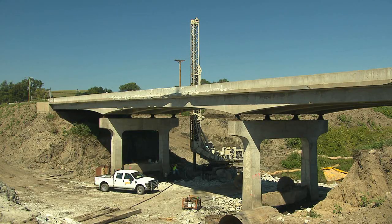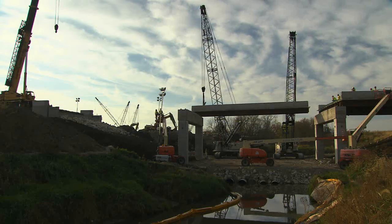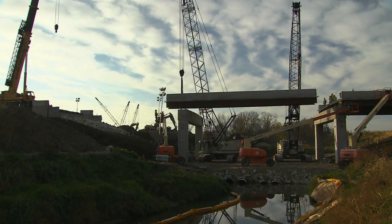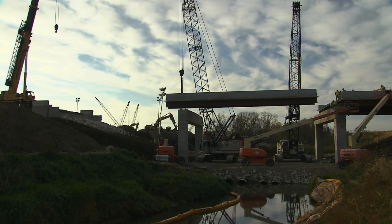For this project, from the very beginning, the early concepting of this particular bridge, we chose a standard bridge — a three-span bridge. We've got thousands of these types of bridges across the country, so the technology and the lessons learned on this project, we'll be able to apply throughout our system.